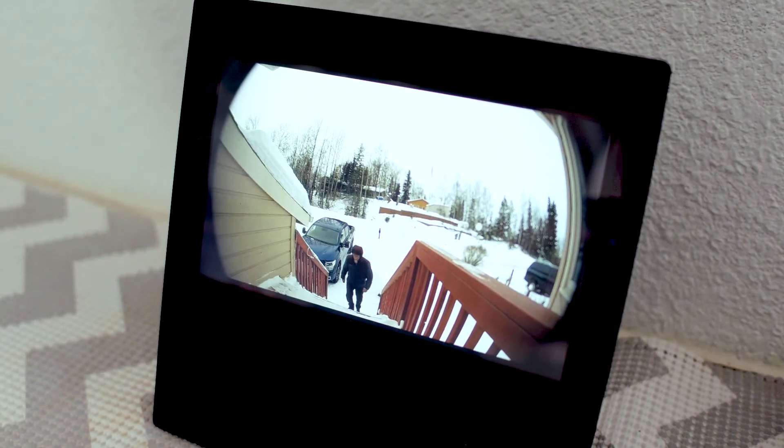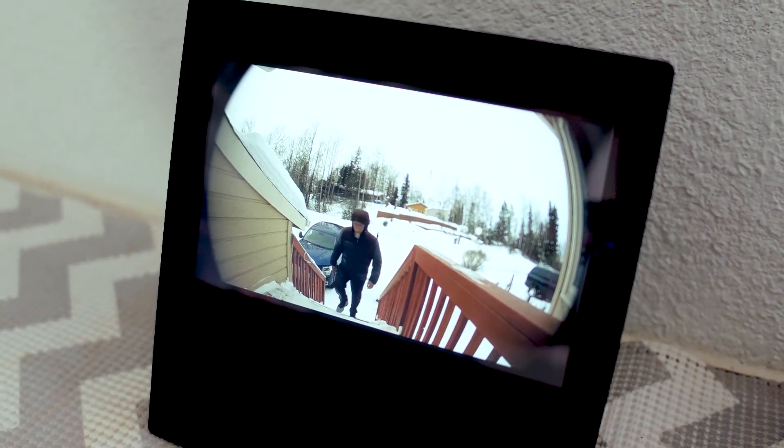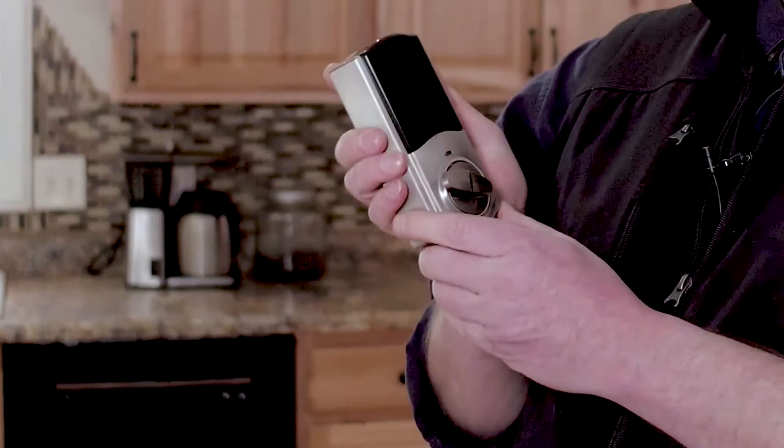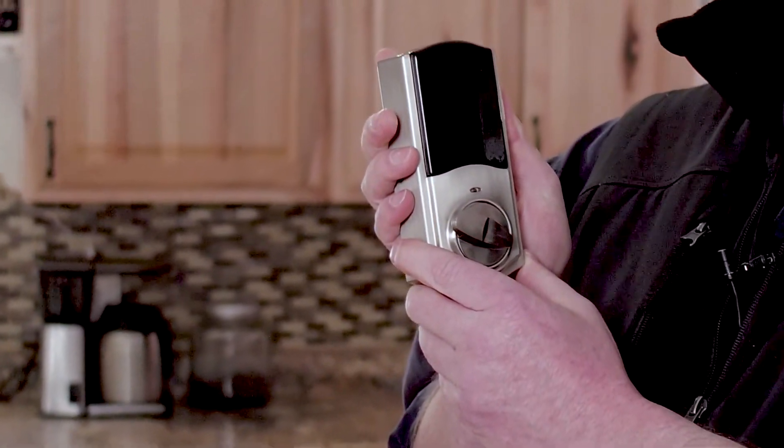Video doorbells can also record video and let you know when packages have arrived. A doorbell can allow you to have a conversation with someone on your front porch even when you're not at home. A smart home security system can be installed relatively inexpensively without any monthly subscription fees.